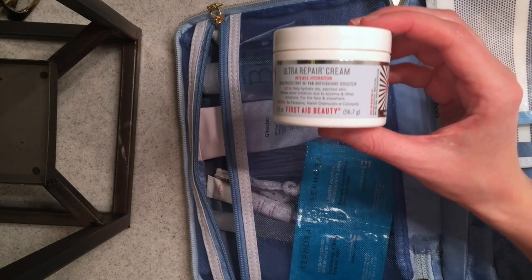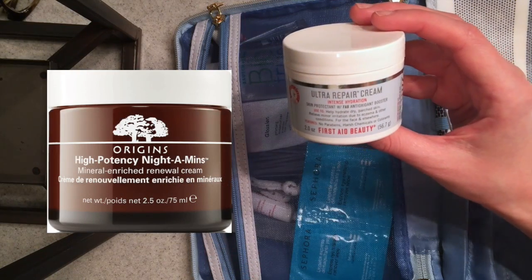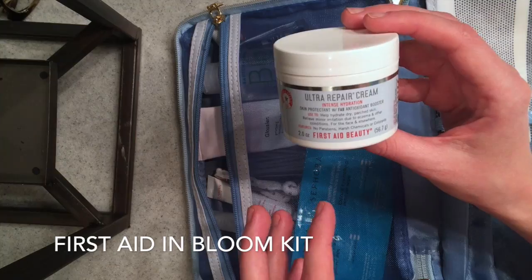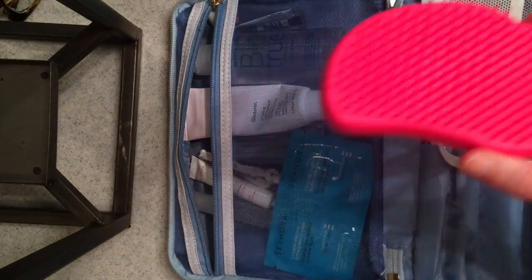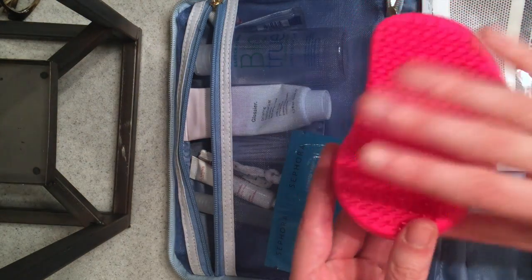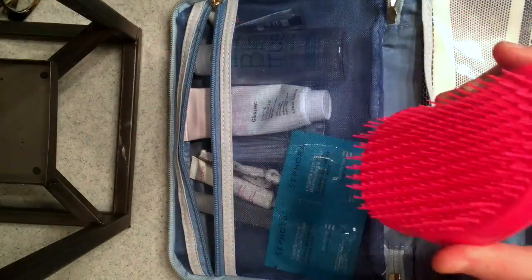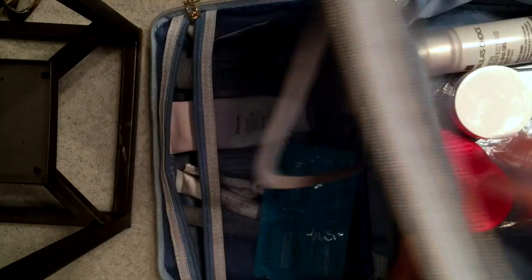This is my nighttime moisturizer I'm using right now — I got this in a First Aid Beauty kit from Sephora recently, and I'm going to bring this for my nighttime moisturizer. I love this Tangle Teezer — it's this little plastic brush that's shaped really strangely, it's flexible, and it's really prevented my hair from breaking a lot when I'm brushing it wet. I'm going to take this because obviously I'll be showering, and I put it in the bottom section with all the bigger items.